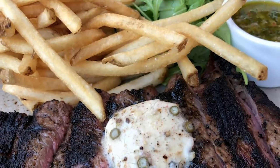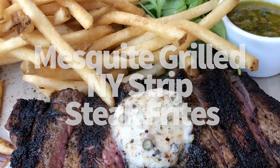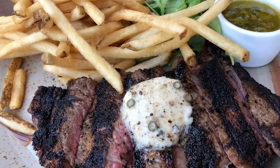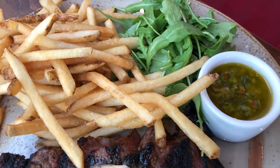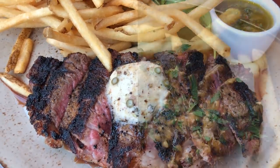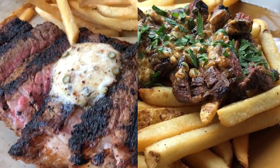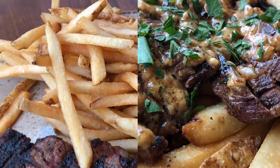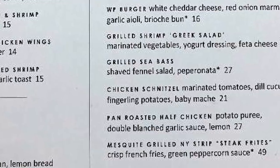Next we grabbed the mesquite grilled New York strip steak and frites. The sauce listed as a green peppercorn sauce — the green on the side tasted very much like a pesto; we were told it was a chimichurri. It was delicious, and the steak was really really excellent. However, the price is a little off the mark at about $49 — definitely the most expensive thing on the menu. When Wine Bar George next door has incredible steak frites for $16 at lunch, this isn't worth $49 in comparison, though it's still an excellent meal if you're in the mood for steak.